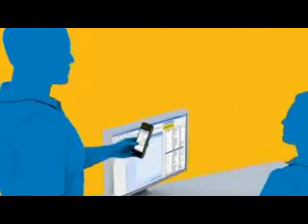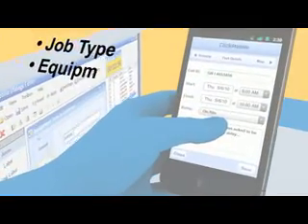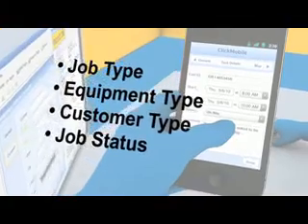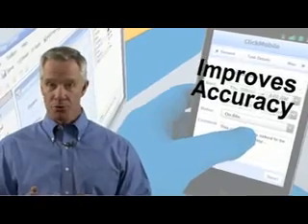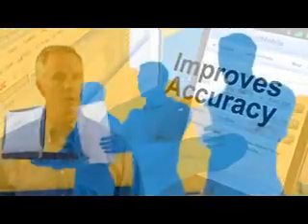ClickMobile guides the tech and dynamically activates the relevant forms and workflows by job type, equipment type, customer type, or job status. Data entered by the tech will be validated, which improves accuracy and reduces queries in the future.